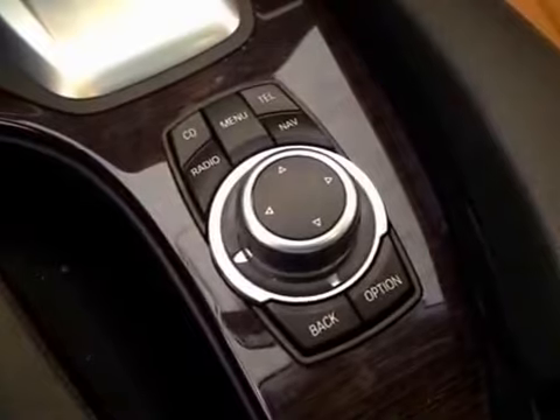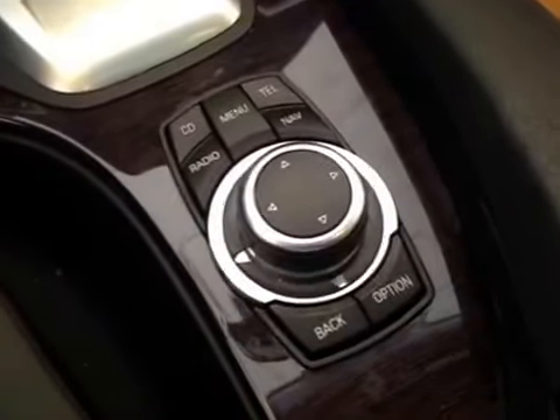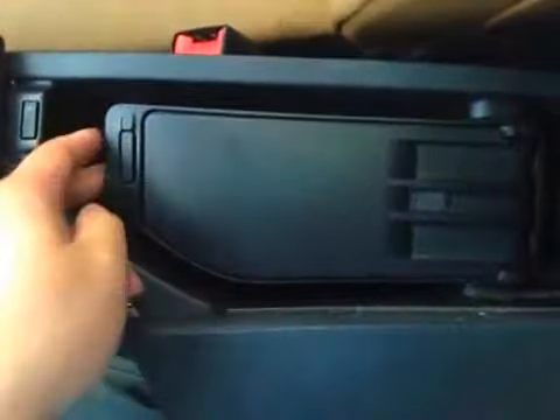Over here you have your iDrive which controls your CD, radio, telephone, and navigation. And underneath there's a storage space here, as well as your auxiliary port and USB port.